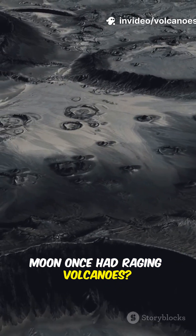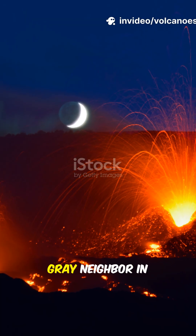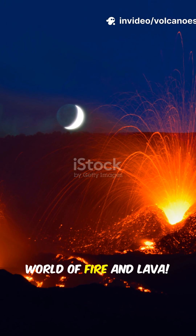Did you know the moon once had raging volcanoes? That's right — our calm gray neighbor in the sky was once a world of fire and lava.